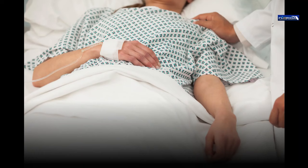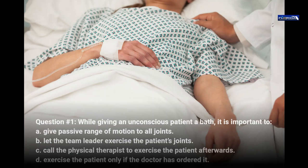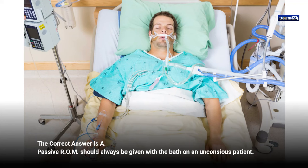Question 1. While giving an unconscious patient a bath, it is important to: a. Give passive range of motion to all joints. b. Let the team leader exercise the patient's joints. c. Call the physical therapist to exercise the patient afterwards. d. Exercise the patient only if the doctor has ordered it. The correct answer is a. Passive ROM should always be given with the bath on an unconscious patient.